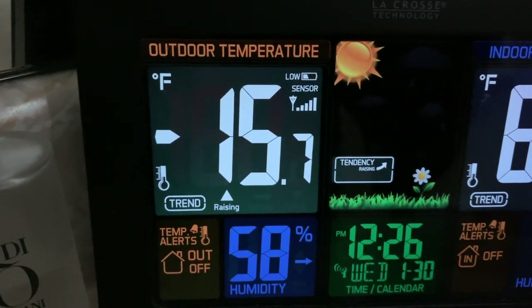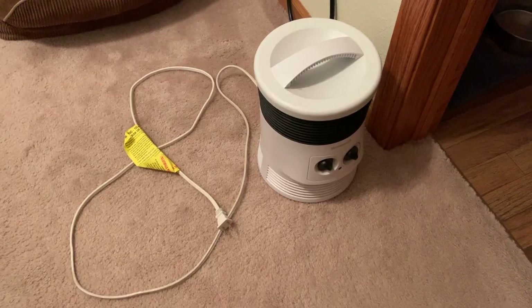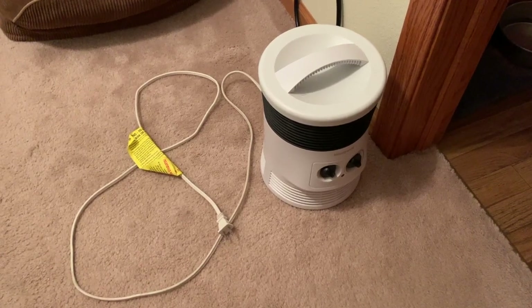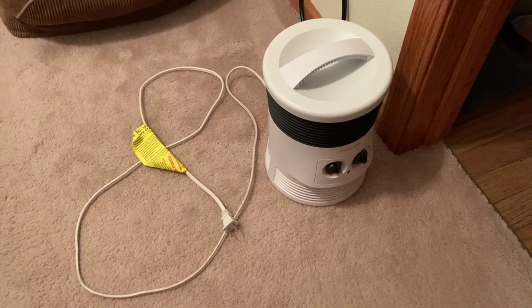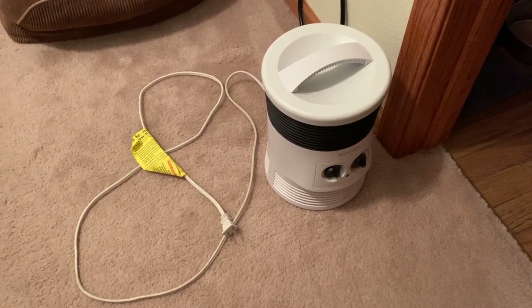Minus 16. Nope, still too cold and my space heater broke. I'm going to take it apart and see if I can fix it, but I ordered a new one just to make sure I have something to keep me warm when the temperature actually does warm up.